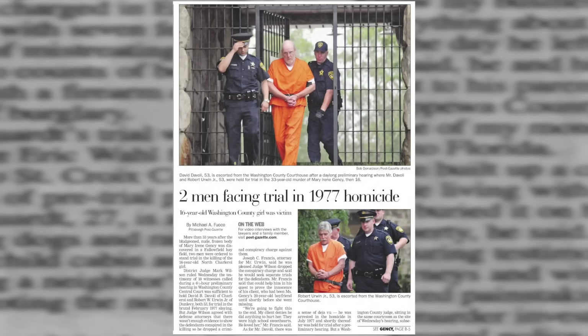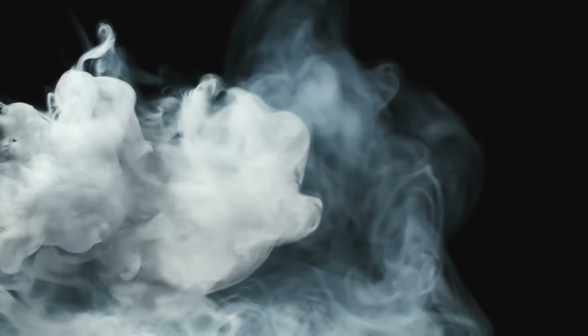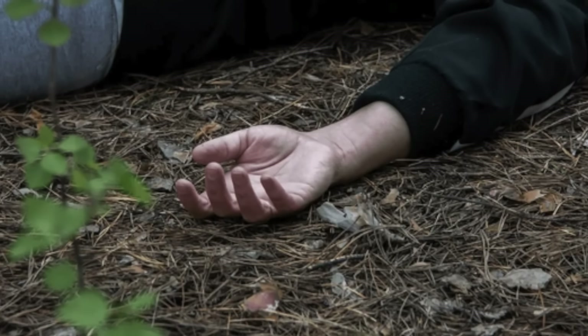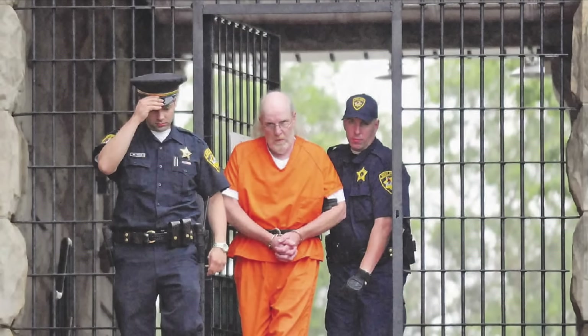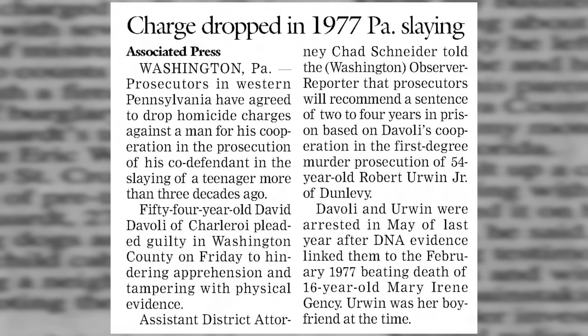In the lead-up to their trials, David DiValli changed his story for a third time. He agreed to testify against Irwin in exchange for a plea deal. The murder charges were dropped, and he pleaded guilty to hindering apprehension and tampering with physical evidence and was sentenced to two to four years in prison. Robert Irwin went to trial in October 2011. DiValli testified that he, Irwin, and Mary were smoking weed that night in his vehicle, that both had sex with her, and that Irwin then took a tool from the back of his vehicle and started striking Mary. She ran and Irwin chased her and finished beating her to death. There were several problems with the case — notably, the star witness David DiValli had changed his story three times, and the third version greatly benefited him because he got a plea deal.